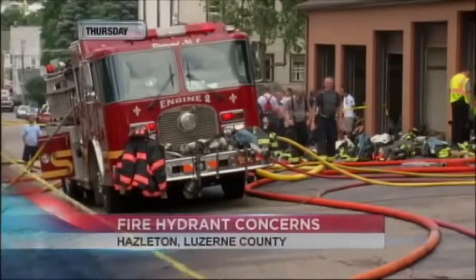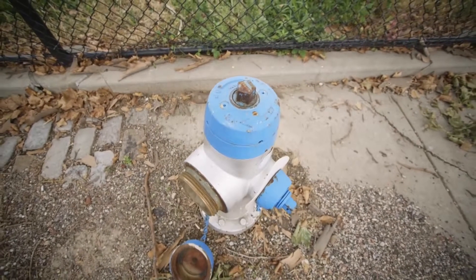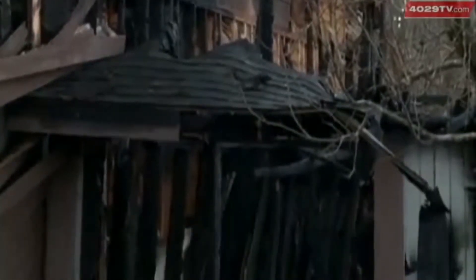A serious question of safety is being asked after a fire hydrant failed during a Hazleton firefight. In the case of a fire, there's a chance the hydrant in front of your home won't function. Is the fire hydrant in your neighborhood working? Hundreds upon hundreds are out of service in Kansas City.